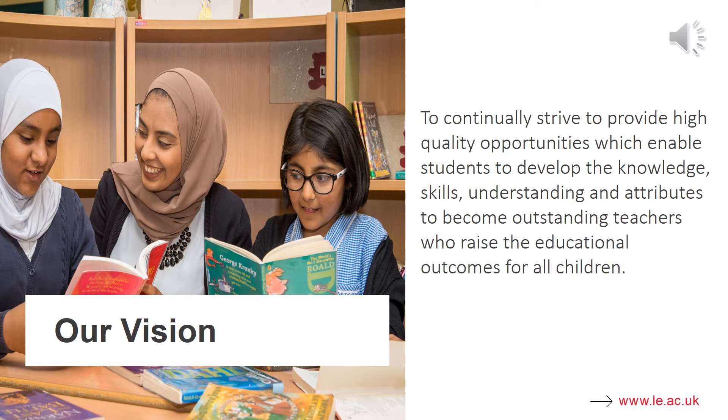Our vision is to continually strive to provide high quality opportunities which enable students to develop the knowledge, skills, understanding and attributes to become outstanding teachers who raise the educational outcomes for all children. This is a vision shared across our partnership with our mentors in school, so that any trainee teachers have a nice consistency of training across the partnership.